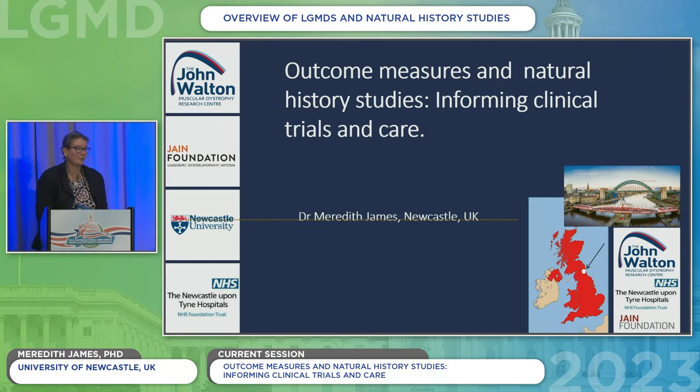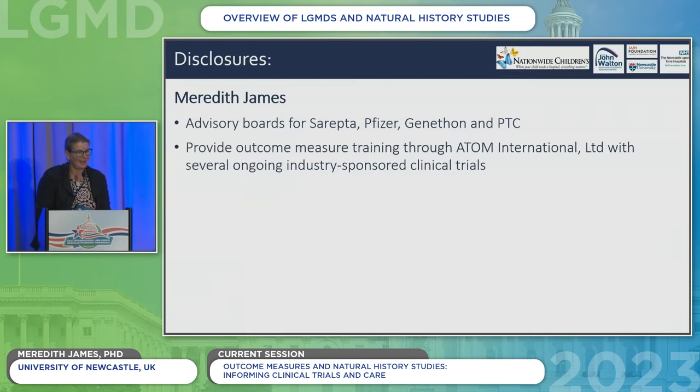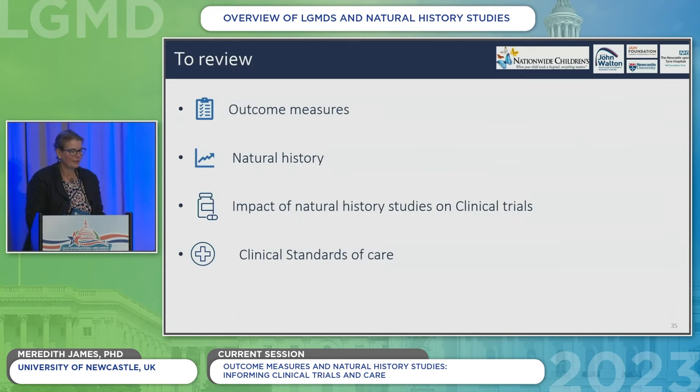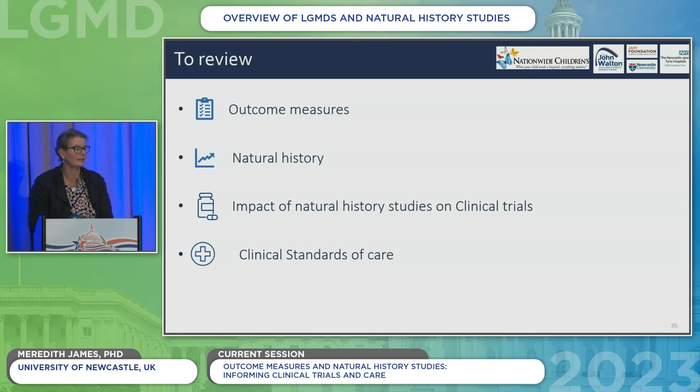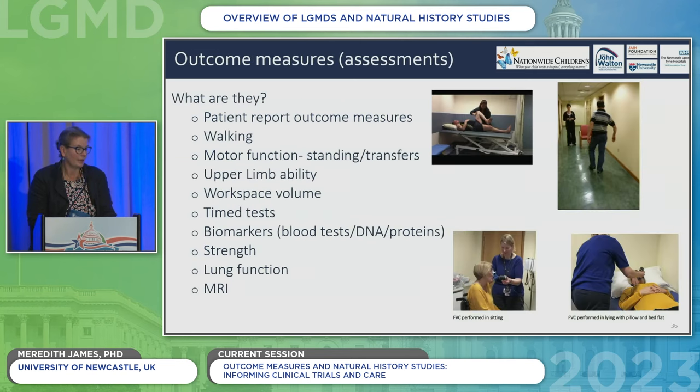Good morning and thank you very much to the organizers for the invitation to speak at this conference. It's lovely to be back and see familiar faces and meet many new patients. Over the next 25 minutes or so, I'm going to go more in depth about outcome measures — what they are and why they're important, especially for natural history studies and for measuring disease for management so that we can provide the most appropriate care for you on your limb girdle journey, and also to understand the impact of natural history studies on clinical trials and on standards of care.